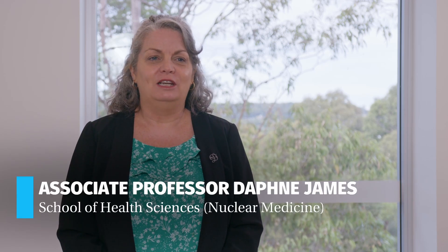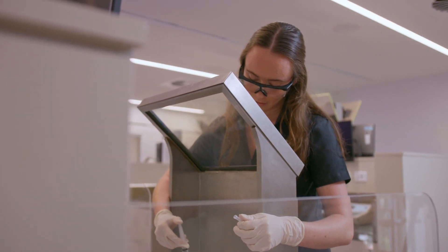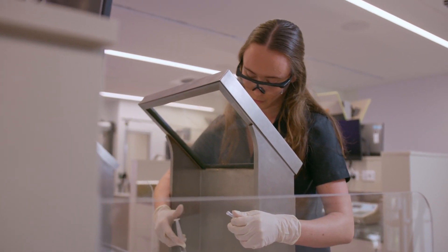Hi, I'm Associate Professor Daphne James and I'm the Head of Discipline for Nuclear Medicine at the University of Newcastle. Nuclear medicine is an area of medical radiation science — it's a rapidly evolving but rather small field in Australia.